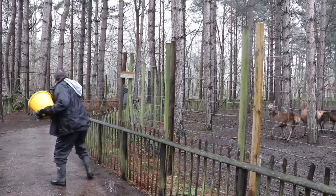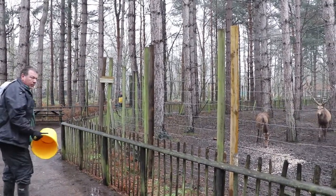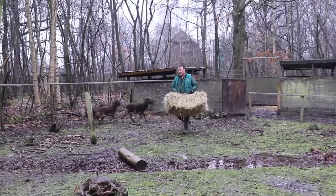I would say try and get into a stable yard, volunteer at a small park or a zoo, go to college and get at least an animal management course, and work your way up. Get some qualifications and a bit of experience and you should be okay.